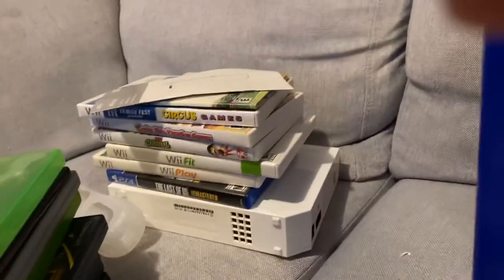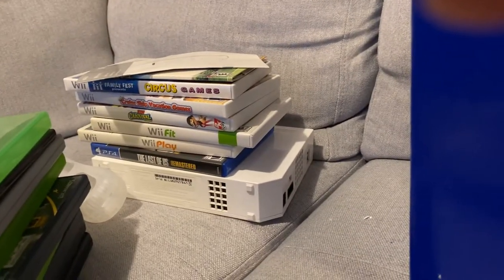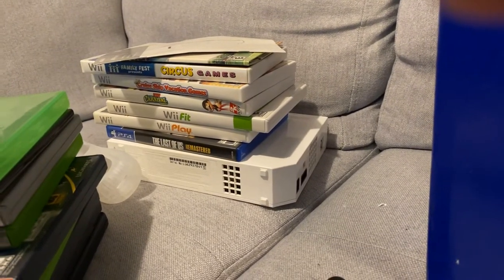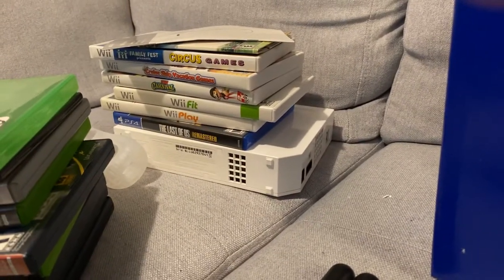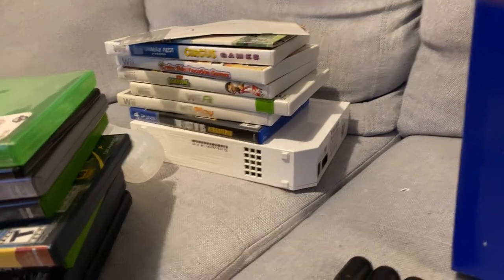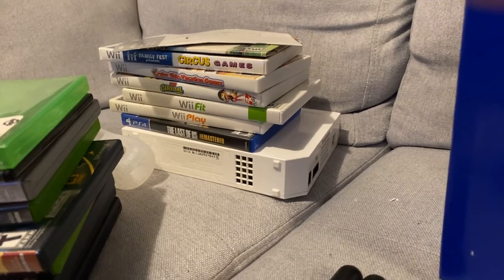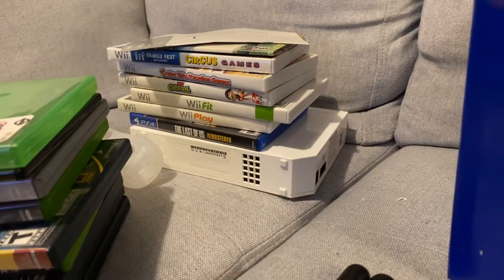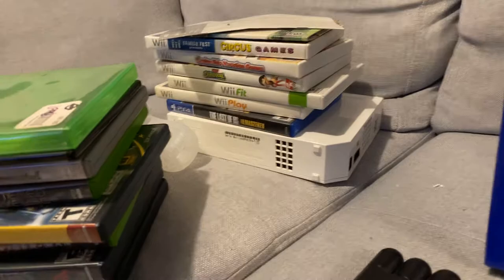I got this Wii bundle — Wii Sports on top, the Wii console, a couple of controllers, and the Wii Fit balance board — for $30. Not a great deal but I should be able to get at least $60 to $70 for the Wii, making about $70 off of it overall. Whenever you get a Wii bundle you're always hoping for Mario games or Pokémon. I also grabbed a PS4 game for a dollar at a garage sale — pretty decent deal.